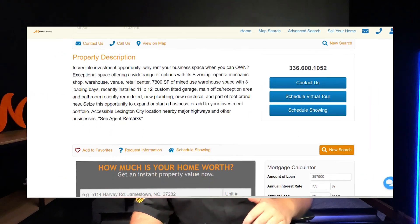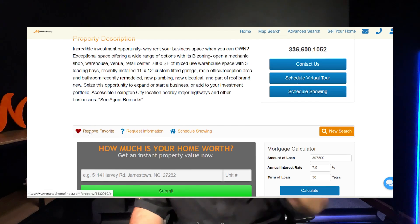Also, it's going to allow you to be able to favorite properties on there. What that does is, number one, save it for you, and number two, it's going to allow me to see it so I can kind of get a feel for you as a client and what you're looking for.